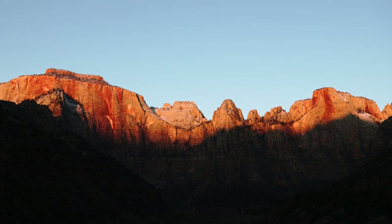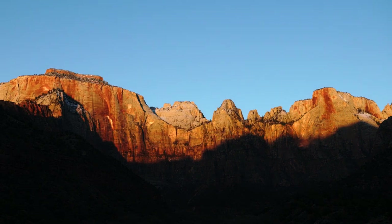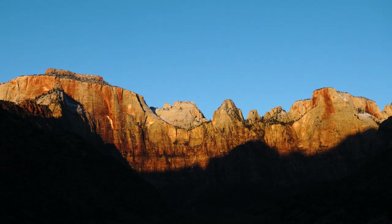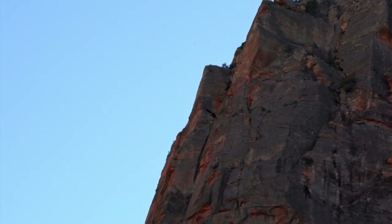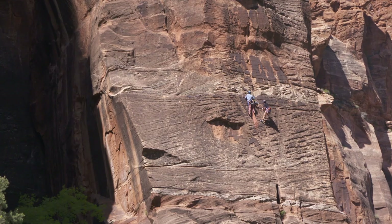Few creatures find their way up the face of Zion National Park's orange, red, and white sandstone cliffs. Mammals climb and birds fly. Both need places to land.